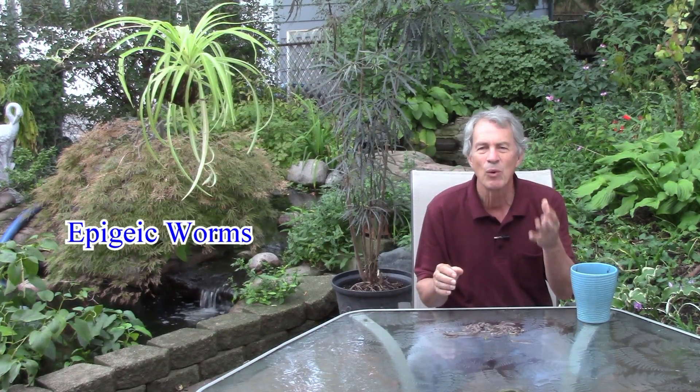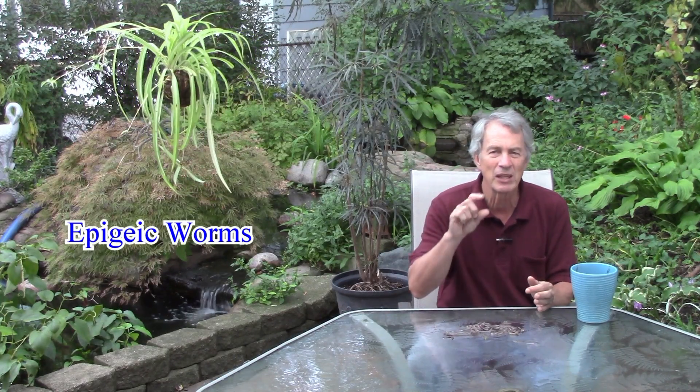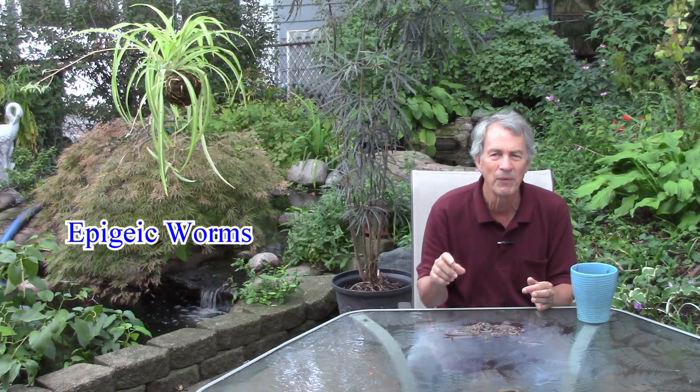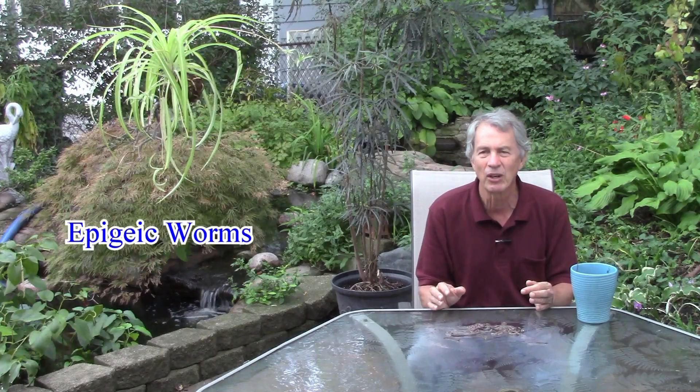People often say that worms are good for your lawn without describing what kind of worms they're talking about. There are over 4,000 species of worms worldwide, divided into three categories for our purposes. The epigeic worms live near or on the soil surface, consume a lot of organic matter — especially in the duff layer on the forest floor — and are used in worm compost bins. They don't make large worm castings on lawns.